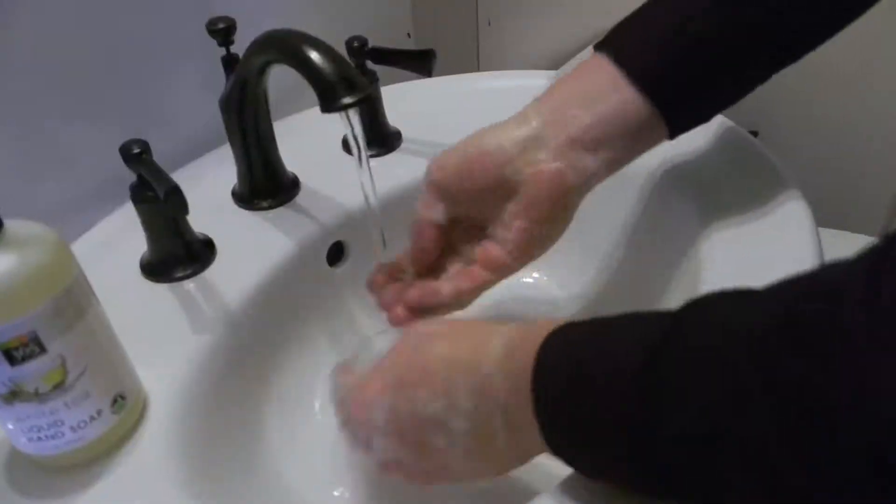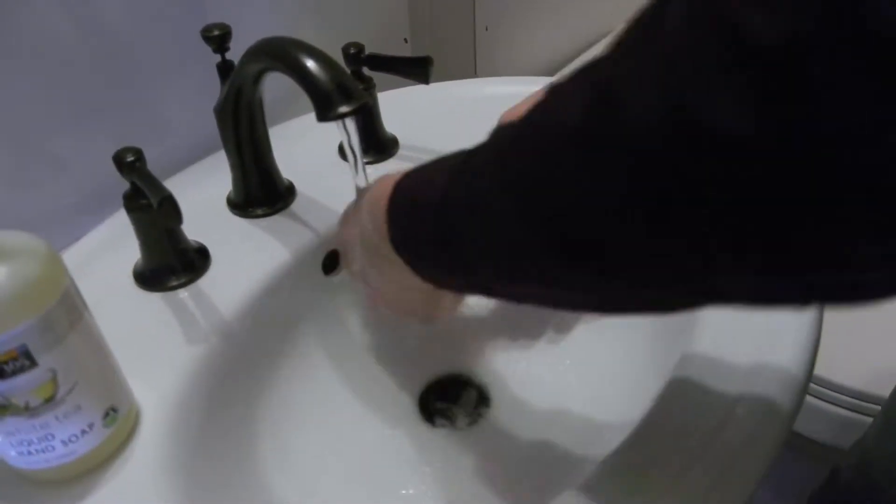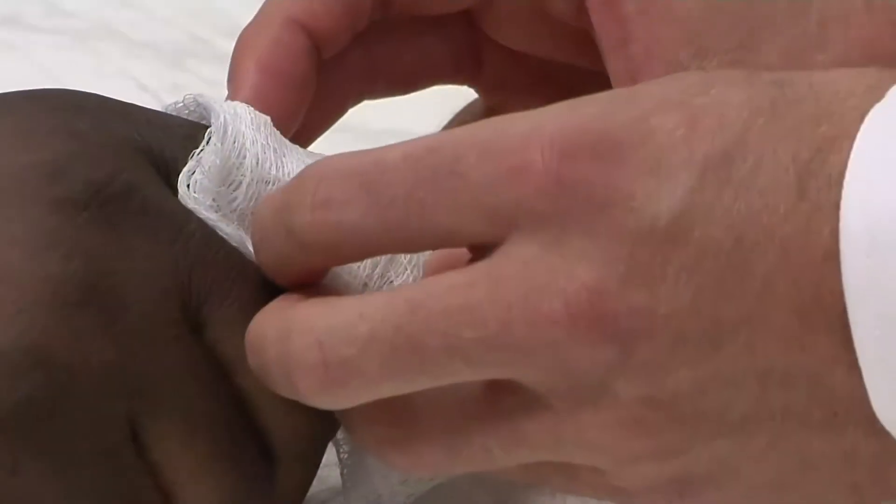The first thing you want to do when you initially get the wound is you want to clean it. And it doesn't have to be anything fancy or special — good old soap and water is fine. We like to keep wounds clean, moist, and covered.